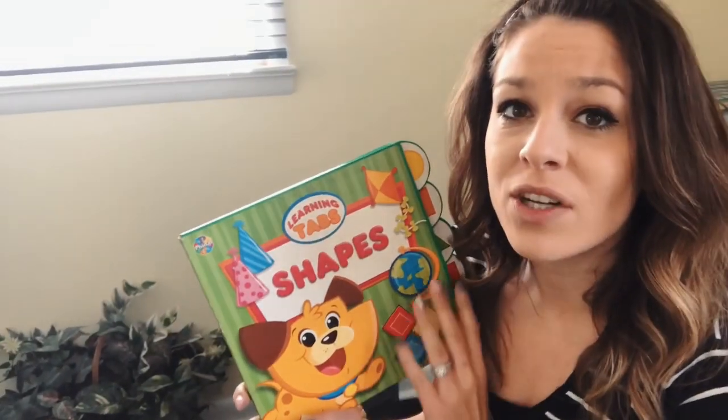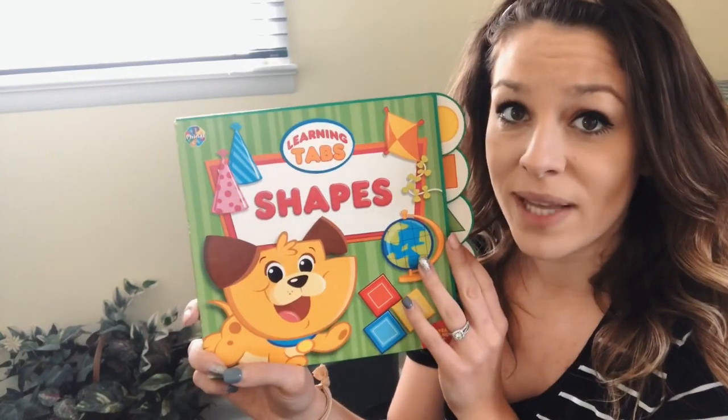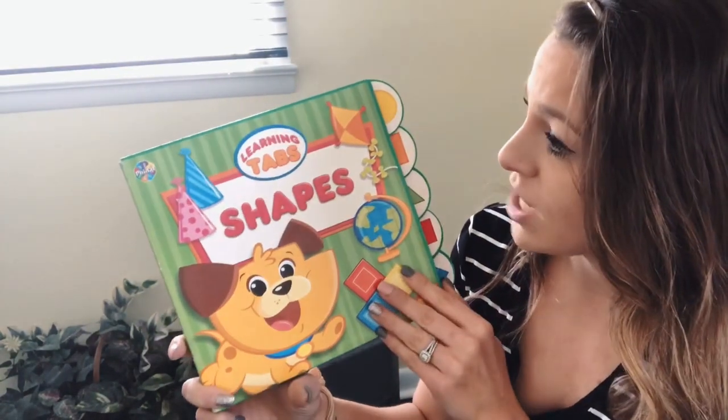Hi boys and girls, today we are going to look at a few different shapes and then I have a fun activity planned for after, so let's get started. Shapes!